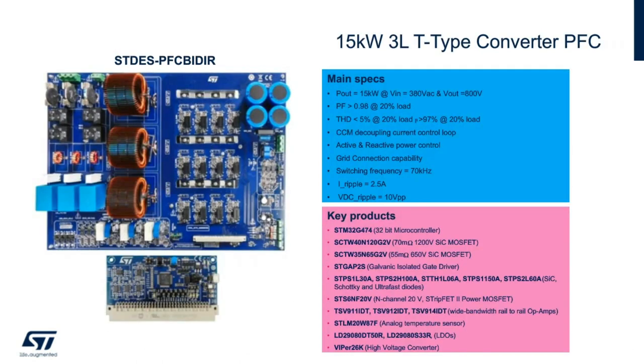The results of the demo board are fantastic: greater than 0.98 power factor and less than 5% THD at light load, while achieving peak efficiencies of greater than 99%. The solution highlights the full complement of ST's power, analog, and digital portfolios — from silicon carbide MOSFETs to power diodes, with wide bandwidth op amps, LDOs, isolated gate drivers, and of course the power of the STM32 microcontroller.